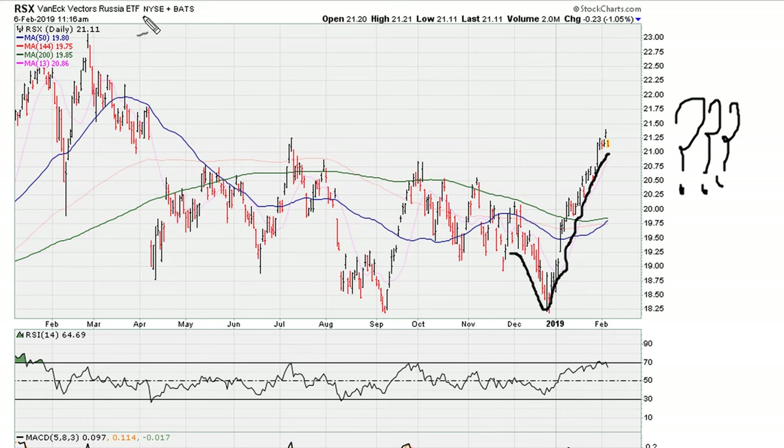As far as the Russian ETF RSX is concerned, it's a good question. As I said, it's never a good idea to try and pick tops and bottoms, because markets can continue moving higher here, or maybe we are setting the stage for the next meaningful direction to be lower. That's the challenge for all of us.